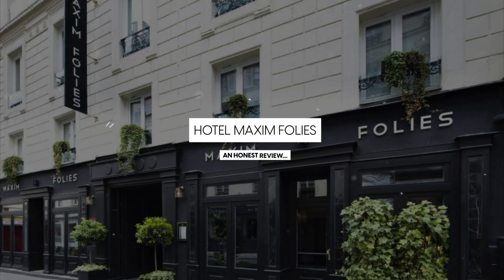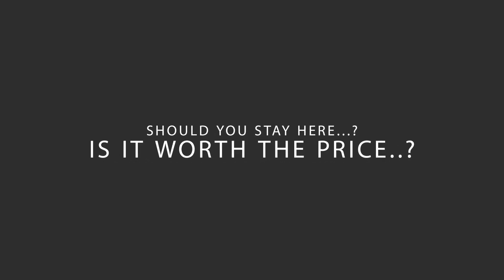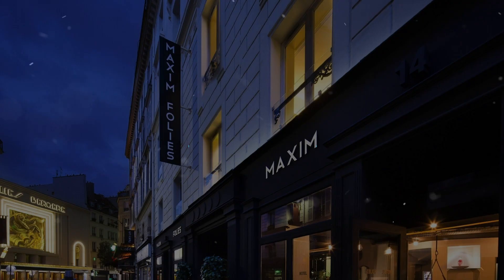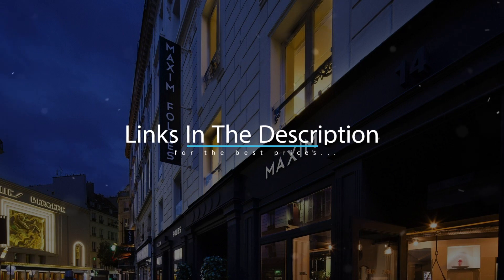Today, we're diving deep into a review of Hotel Maximfolies, located in Paris, France. Let's find out if this hotel lives up to its reputation, and if you should stay there. For booking a stay at the most ideal price, check out the link in the description.